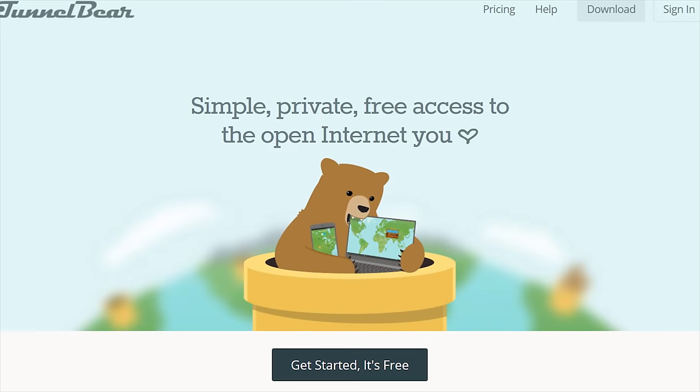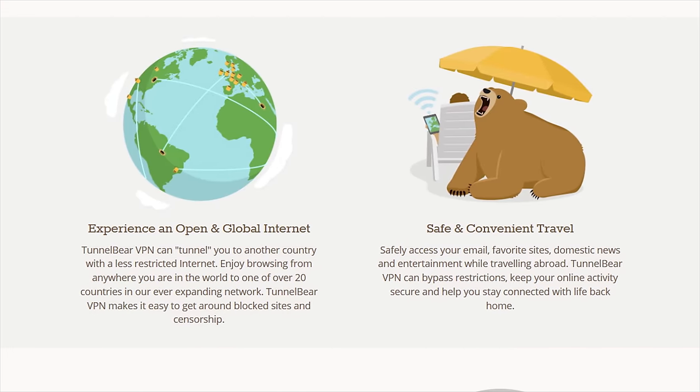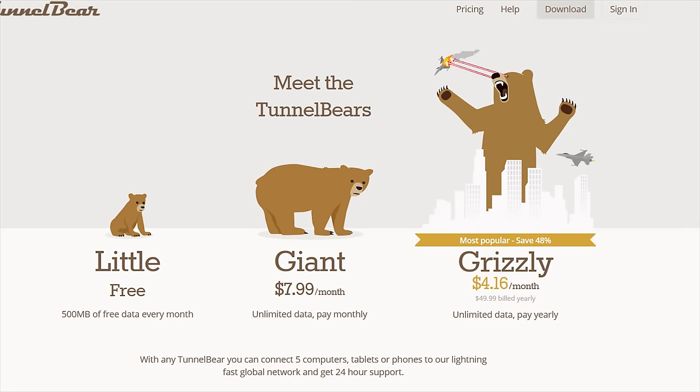TunnelBear is the simple VPN app that makes it easy to browse privately and enjoy a more open internet. Try TunnelBear for free at the link in the video description.